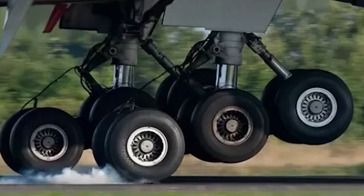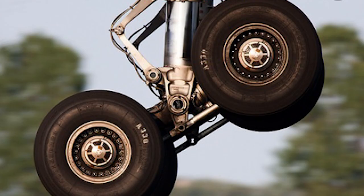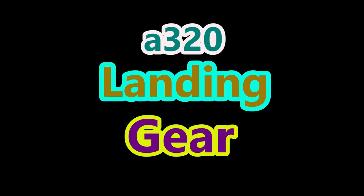Final question: why do some aircraft have landing gears that are tilted? Hmm, food for thought — let's get to know.